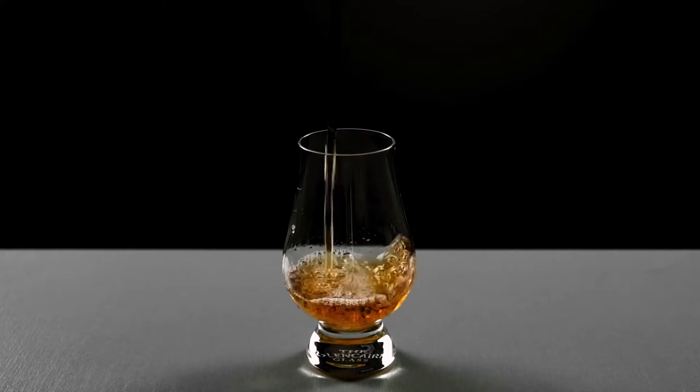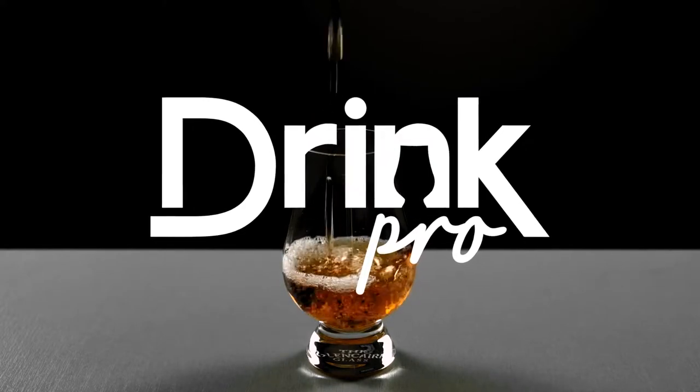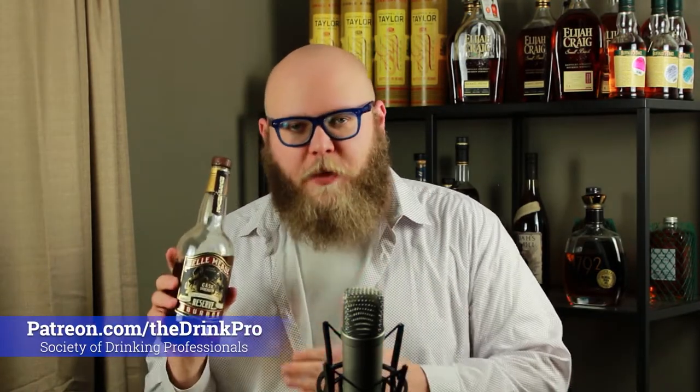Hey guys, I'm The Drink Pro. Today we're drinking Bellmead Cask Strength Reserve. Hey everybody, The Drink Pro here. Thanks again for tuning in. I really am excited about doing this review — Bellmead Cask Strength Reserve Whiskey.